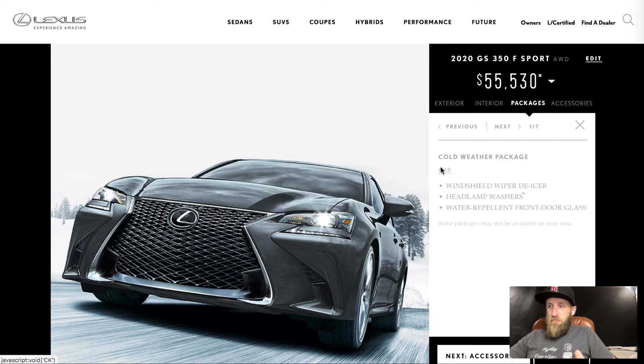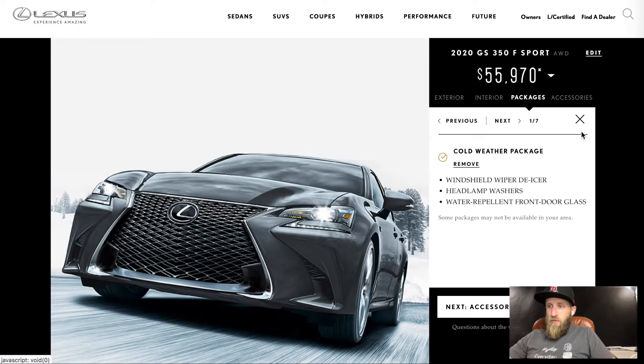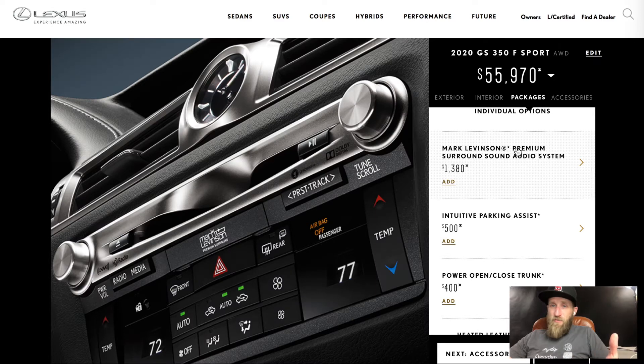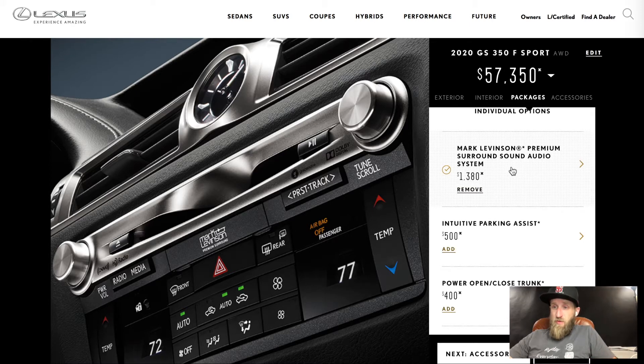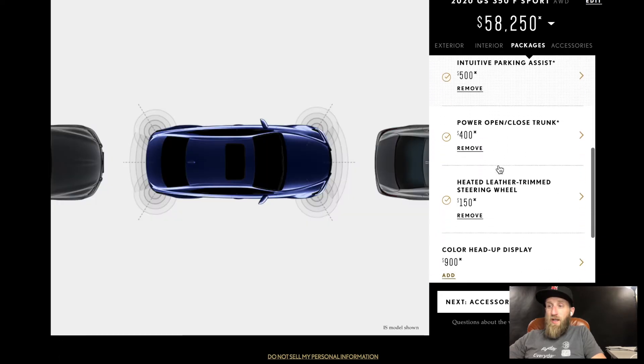Cold weather package — yeah, windshield wiper de-icer, heated steering wheel, no problem there. I have a fair amount of experience with Lexus vehicles; I was a salesperson there about three or four years back. The Mark Levinson sound system — I'm really impressed by it. It's lacking a little in bass like most OEM systems, but really clear highs. Parking sensors front and rear, yes. Power open and close on the trunk.